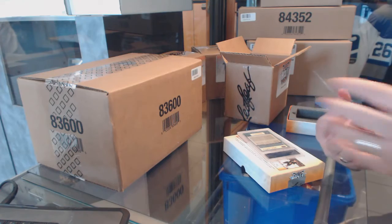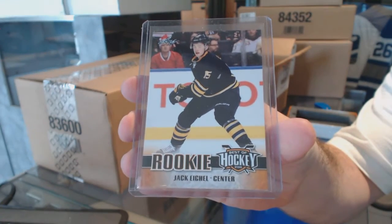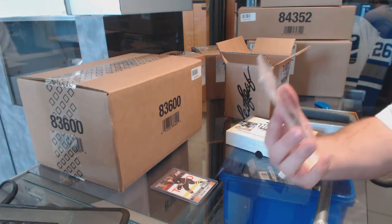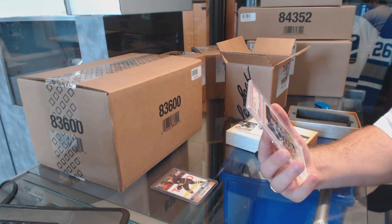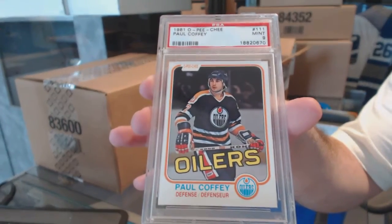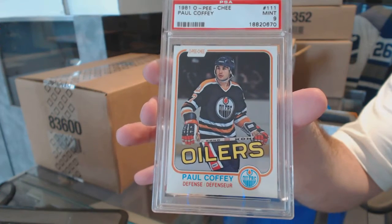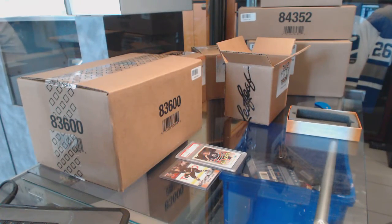Pack number one has a rookie of Jack Eichel. Card number three, by the way, and we start off with a 1981 O.P.C. rookie, Mint 9 from PSA — Paul Coffey. PSA 9 Mint, Paul Coffey. Not a bad start.